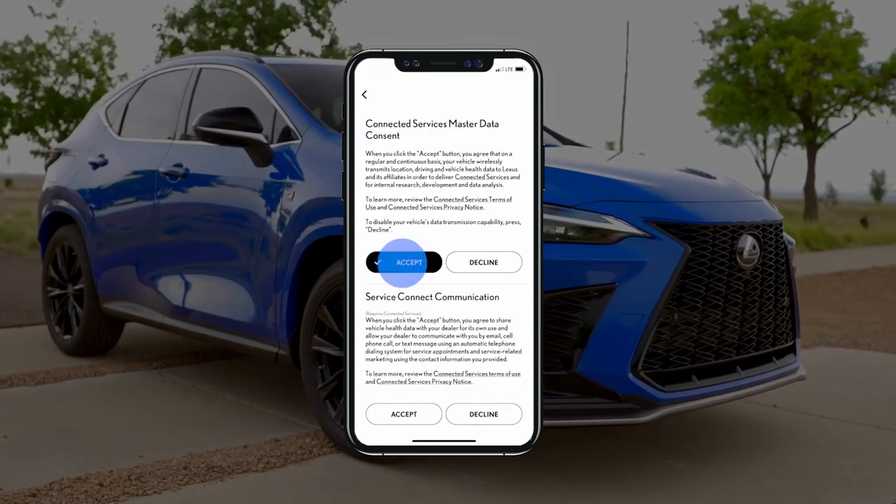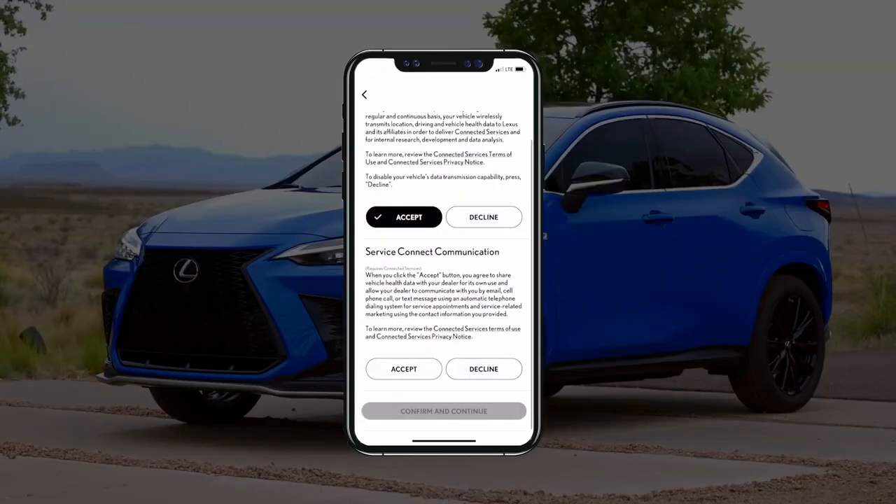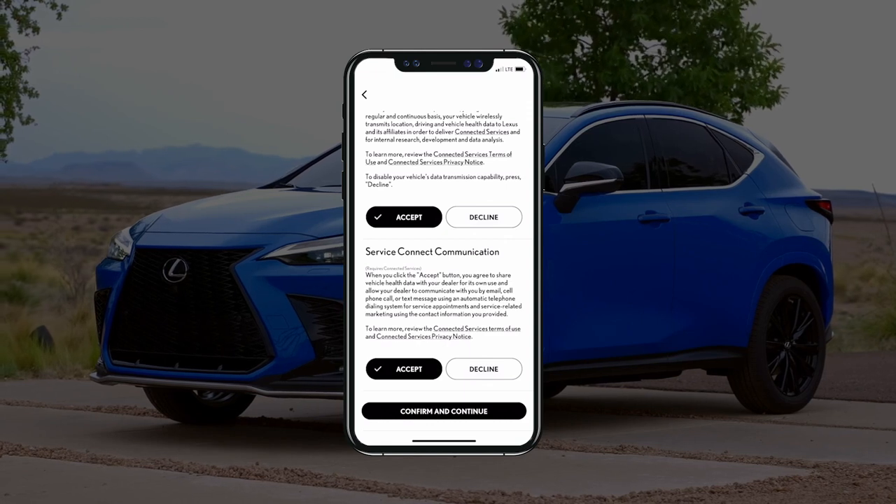Next, tap Accept to agree to the compulsory Connected Services data handling requirements. Then scroll down and choose whether to accept the optional Service Connect communication.